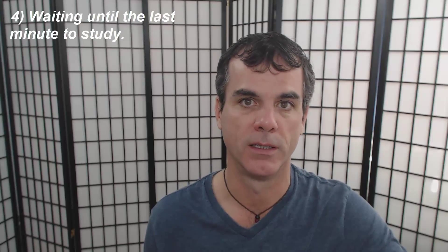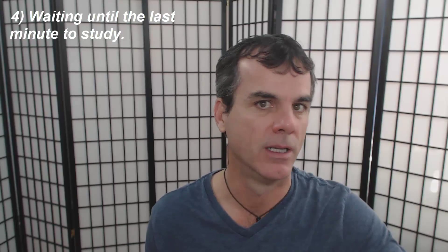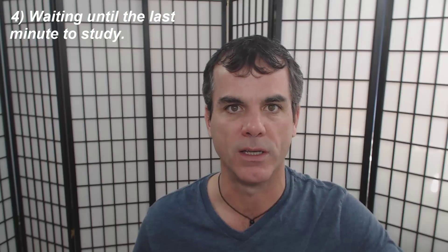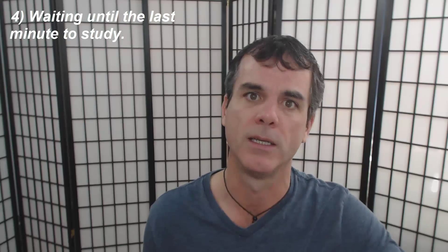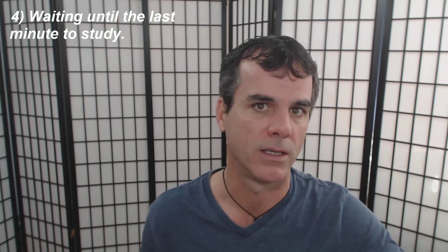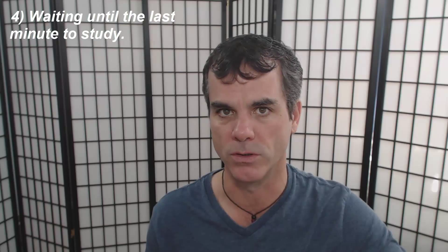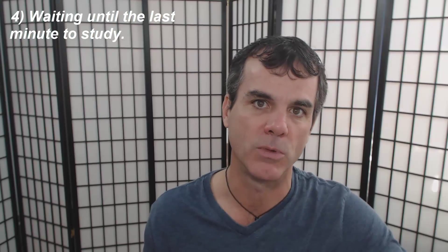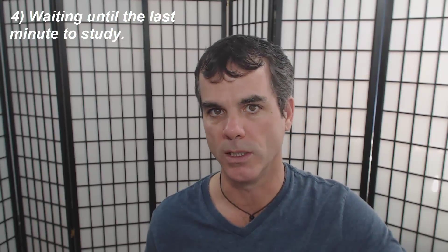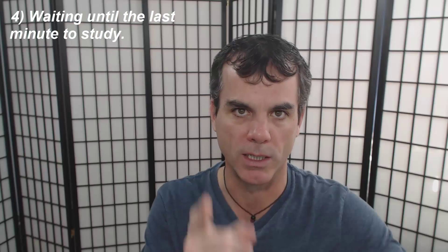Rule number four: waiting until the last minute to study. I know as students you're all busy and sometimes it seems like that's the way it has to happen. But waiting until the last minute to study is one of the worst things you can do as a student. The brain is a muscle and it takes time to train and strengthen. Learning a new subject is really just strengthening that muscle in the brain, and it needs time — it needs repeated exposures with space between each exposure. You can't really cram for an exam and retain that information long term. No cramming allowed.